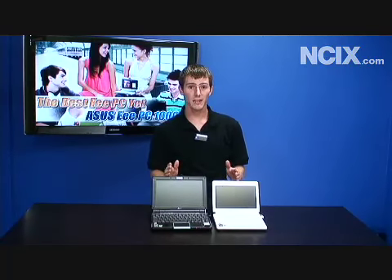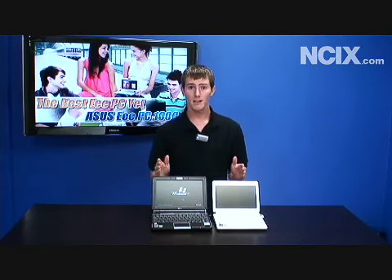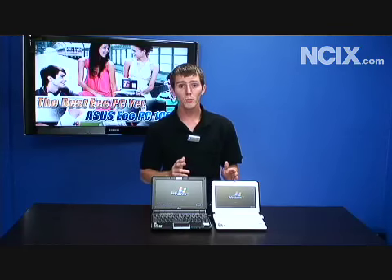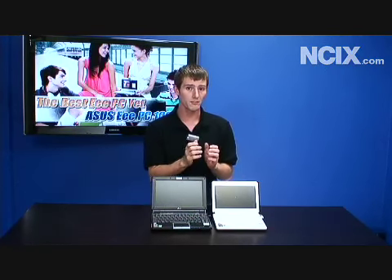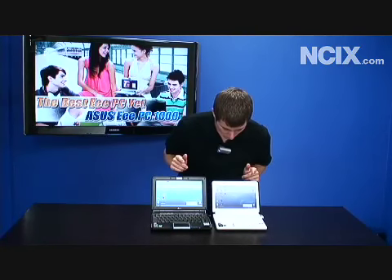For our start-up time comparison today, we have two basically identical machines. They're both running Intel Atom, both manufactured by ASUS, with one gig of system memory. They've got the same diagnostics to run when they start up and the feature set is nearly identical. Here's the difference: the 901 has a solid-state hard drive, which means faster access to small amounts of data and overall less storage capacity. Whereas the 1000 has a magnetic hard drive, which means slower access to data but more storage - 80 gigs compared to only 12 gigs. They're both booted up now; hopefully you were able to see which one was done first.